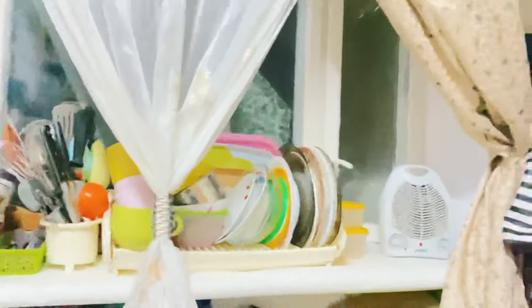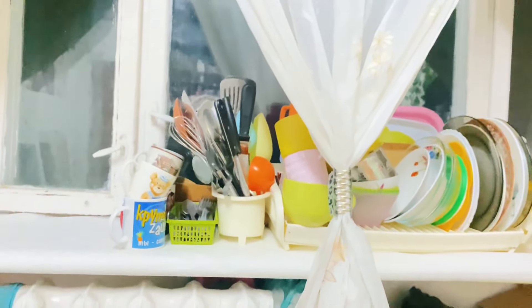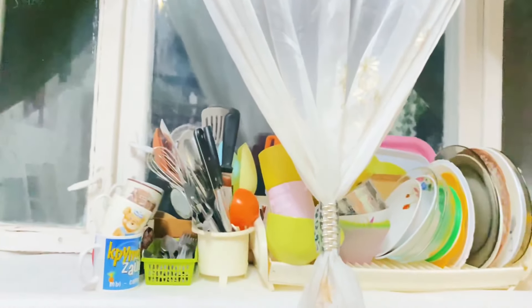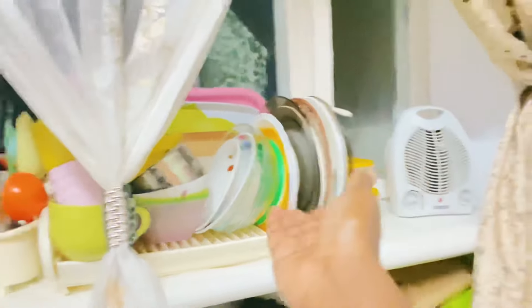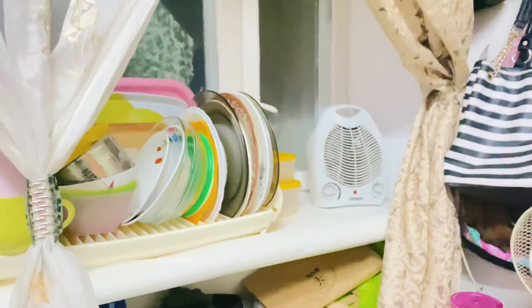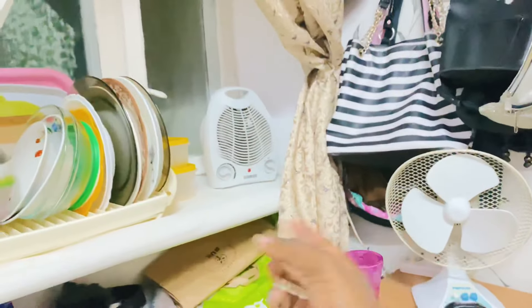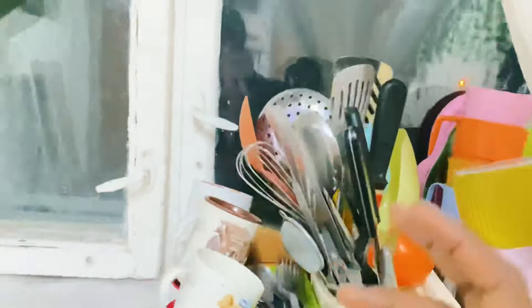Here I have my plates because we share a kitchen on the floor and you can't keep your plates there safely. So I keep my plates on the shelf inside. I have my heater because the weather can be hot or cold sometimes, so I interchange between the heater and the fan. You have my plates, cutleries, and cups here.